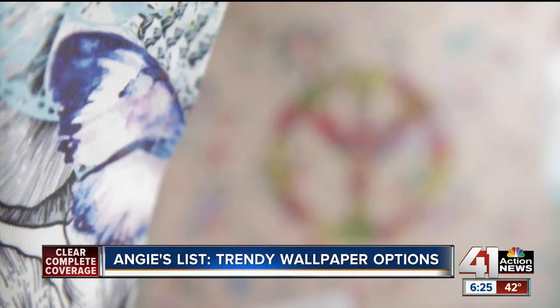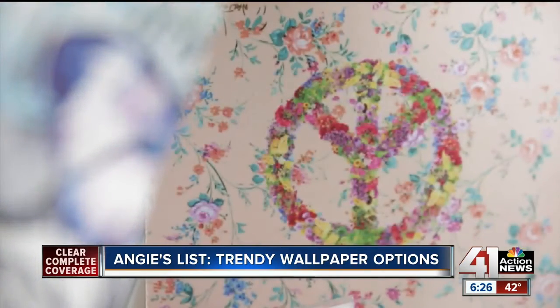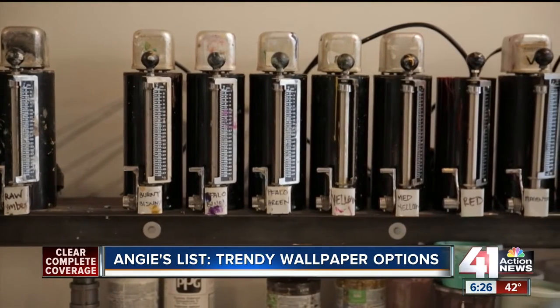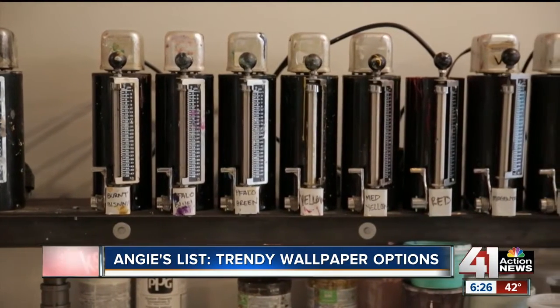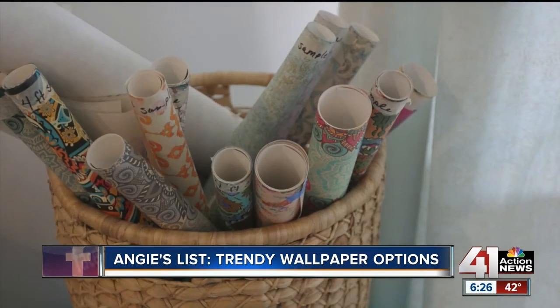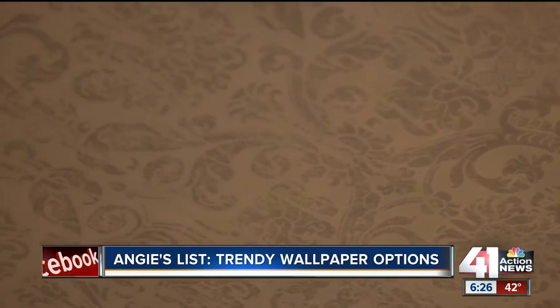Like most fine art, this kind of wallpaper isn't cheap. Angie Hicks says you might want to rethink whether this is a DIY job. Wallpaper is getting fancier these days — it can be up to $100 a roll, and if you're going to spend that much on materials, you might want to make sure it's hung well by hiring a pro.